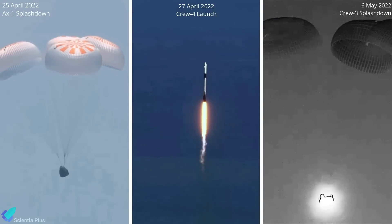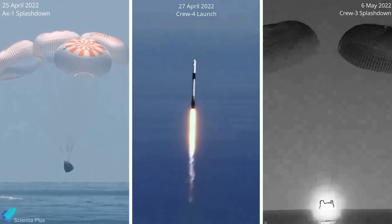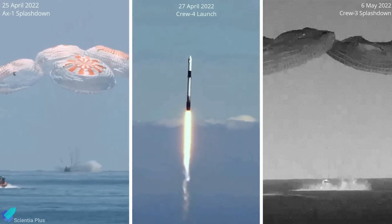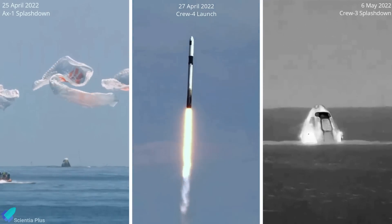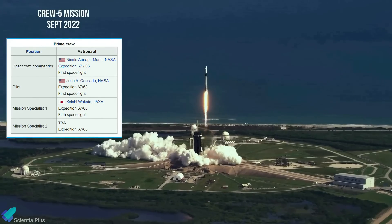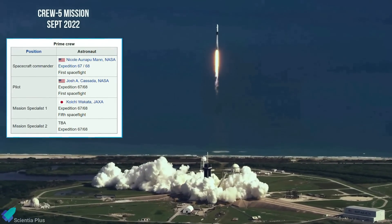The return of Crew-3 completed a series of three closely scheduled SpaceX flight events, beginning with Dragon Endeavour's splashdown with the Ax-1 crew on April 25, followed by the launch of Crew-4 on Dragon Freedom on April 27. The next astronauts to launch or land on a SpaceX vehicle are not scheduled until September.